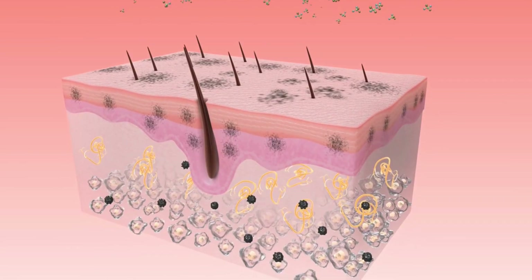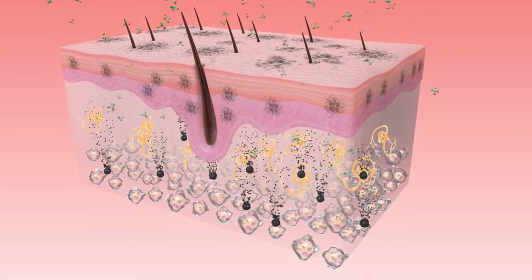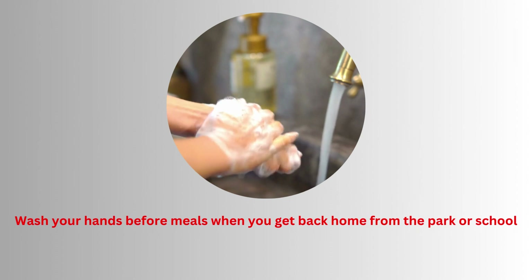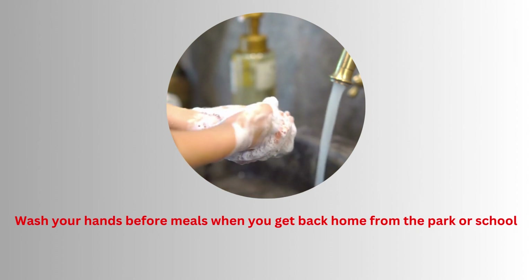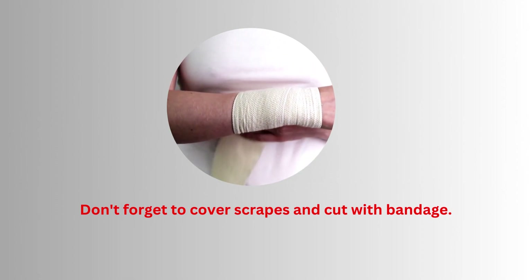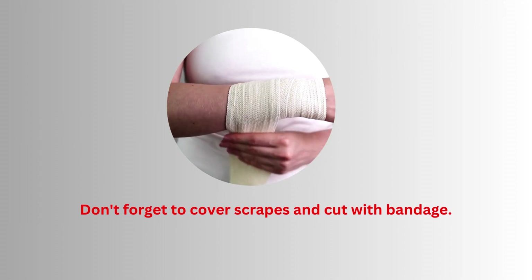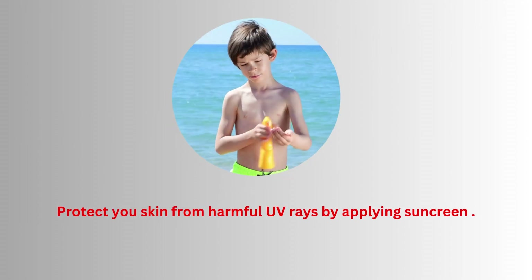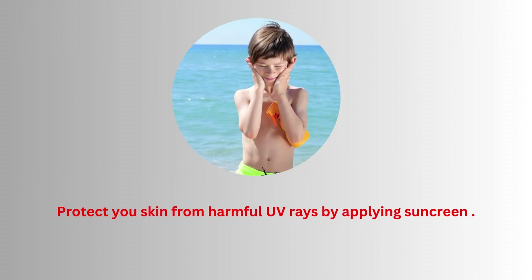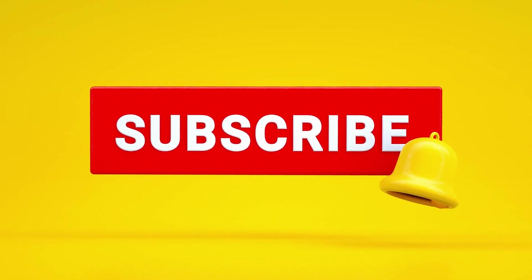The skin is a very important organ, and for this reason we should take care of it. Here are three basic tips. Number one: wash your hands before meals and when you get back home from the park or school. Number two: cover scrapes and cuts with bandages to keep dirt out and help prevent infections. Number three: protect your skin from harmful ultraviolet rays by applying sunscreen.